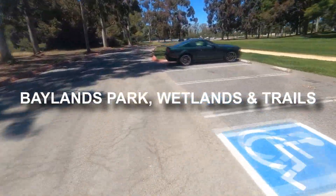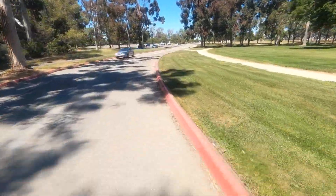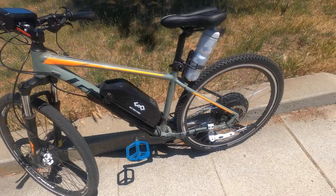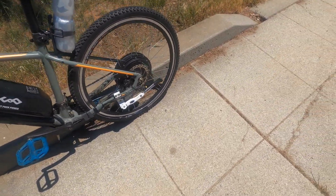The trail takes me through beautiful Baylands Park, which is the gateway to the Bay Trail heading north towards San Francisco. I hit a strange object, so I pulled my bike over to check my rear tire before riding on. It looks like everything's okay.